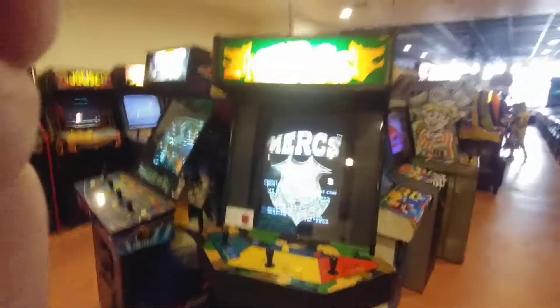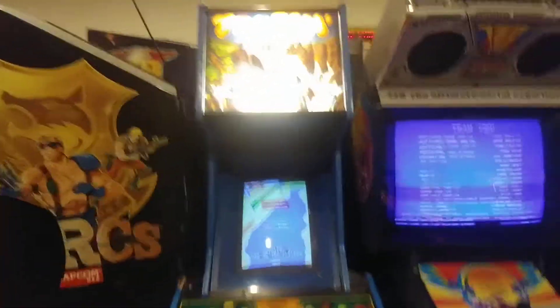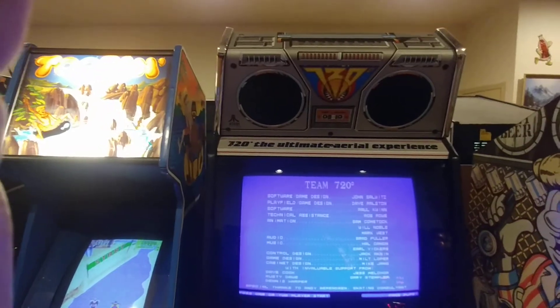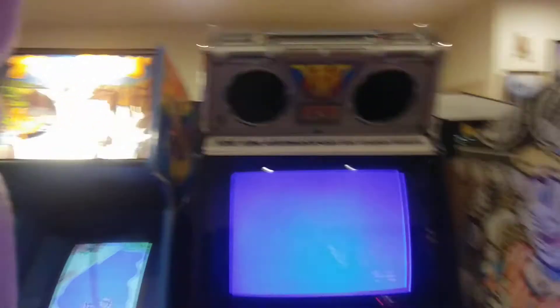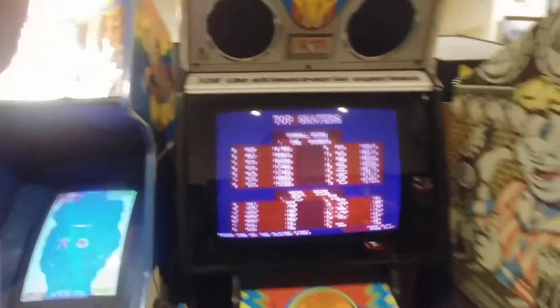We got Blitz 99, which I was playing earlier. Mercs — everybody knows Mercs. Everybody remembers Tubin — Tubin's here. The Ultimate Aerial Experience — 720, whatever, that was a skateboarding game, that's all.